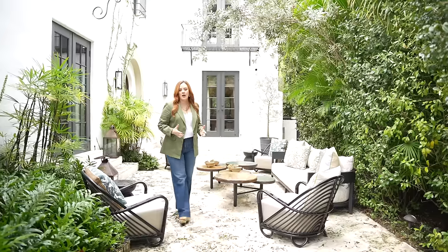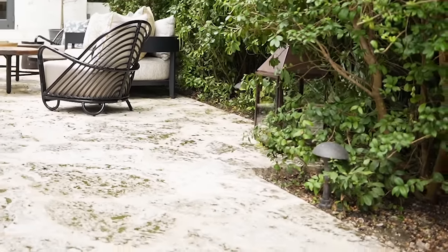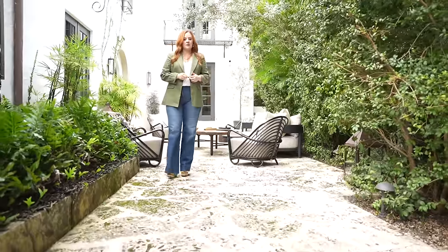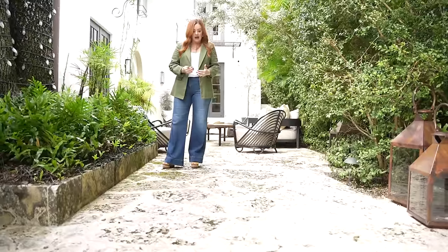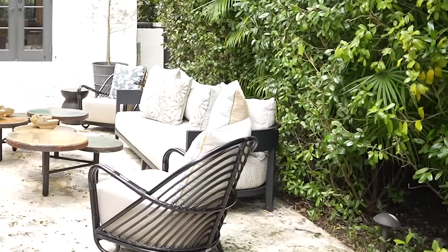I'm a huge believer in contextual design. The flooring here is a coralina, a limestone — a very typical oolitic limestone that you would find in Florida. It's what most of the houses in Coral Gables were built from. What I love about this particular material is that it really ages so beautifully — you get all these little green mosses and plants growing in it, and it has so much character. By putting in this wonderful coralina floor that unifies the space, I created an outdoor room.